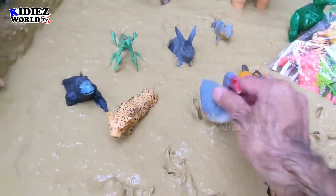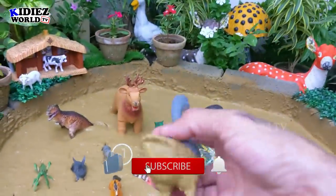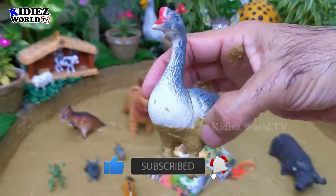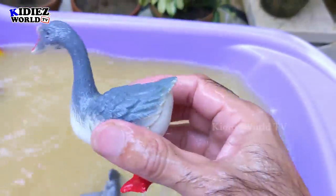The next one we have is goose — a beautiful and lovely farm animal. Let's wash him, he is very dirty. Here we go — goose!